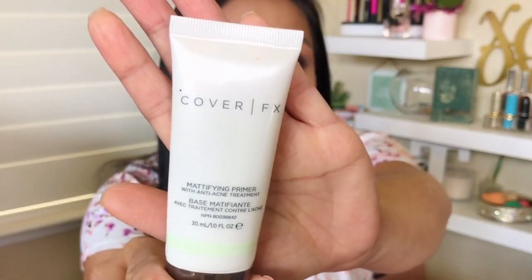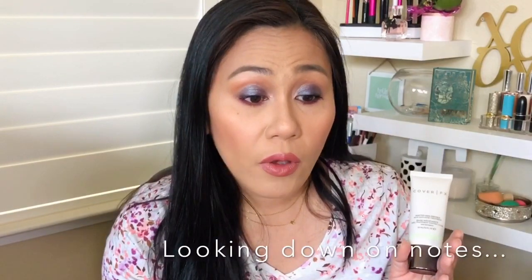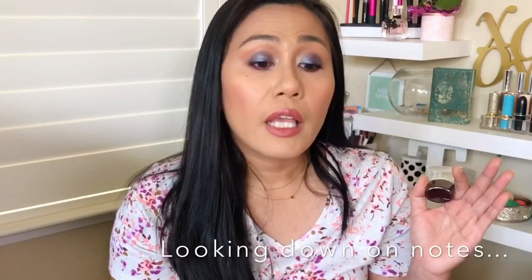I know there are some oily skin gals out there dying to find the best primers under makeup, and Cover FX is really one of the leading primers out there. They have all sorts of primers — one for mattifying, which is the one I have right here. They also have a hydrating primer, a pollution and blue light defense primer, a gripping primer so your foundation lasts longer, and a pore-filling blurring primer. It depends on what your skin needs.